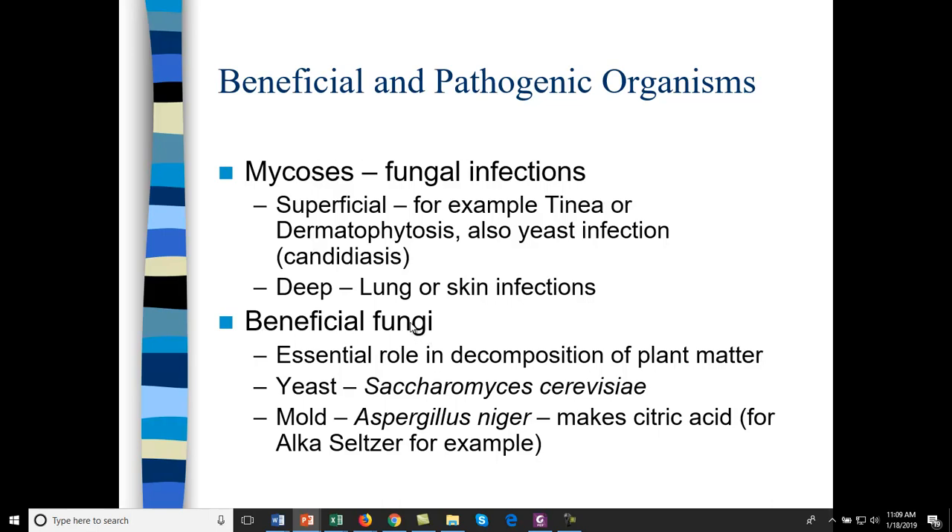Beneficial fungi: since they eat nutritionally poor substrates, they allow for decomposition of plant material — large plants like tree trunks can be decomposed by fungus. Good yeast includes Saccharomyces cerevisiae, used to make wine and beer. Some beneficial molds include Aspergillus niger, which makes citric acid for Alka-Seltzer, and other molds used for cheese production.